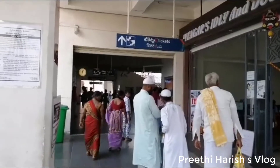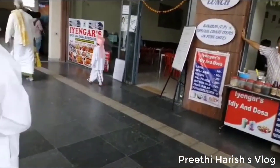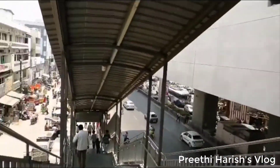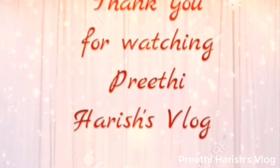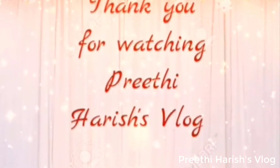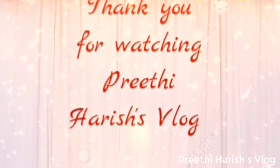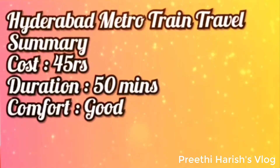Overall, the journey is very comfortable. The metro train is the best choice. If you found these details useful, please like and share. If you have any interesting videos, subscribe to Marakama Preeti Harish VLOG.